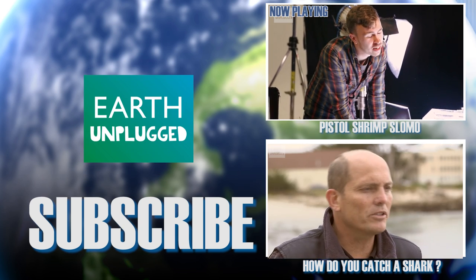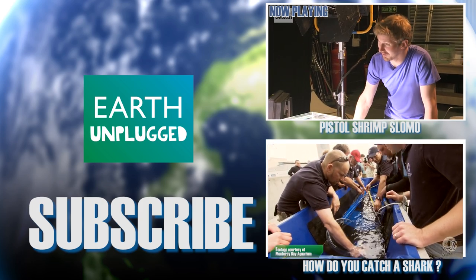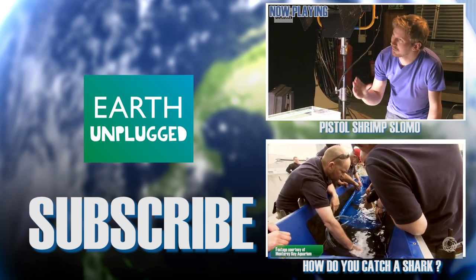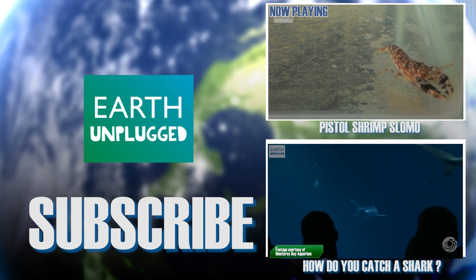So Sam, I understand this little guy is one of the holy grails of slow-mo. Absolutely, mate. I can't wait to see it myself. You might have noticed he's got this big claw on one side there, on the right-hand side. He can shut that at about 100 kilometres an hour. All right, let's stand this way.